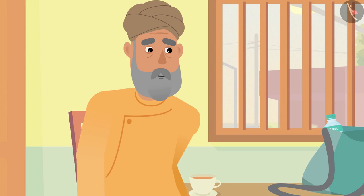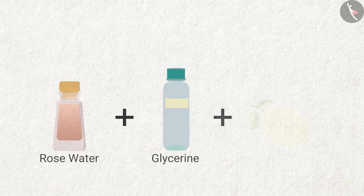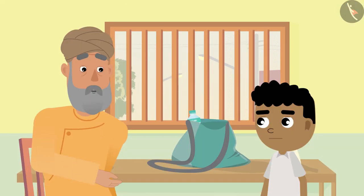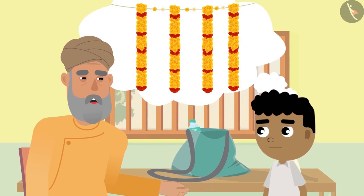'It does not end here, Bittu — we can also use flowers as medicine.' 'Huh? Medicine? How is that, grandpa?' 'By mixing rose water extracted from rose, glycerin, and lemon drops, we can make a paste to apply on our skin. In winter, it does not let our skin crack. And that's not all — we also make flower garlands and use them in religious places.'